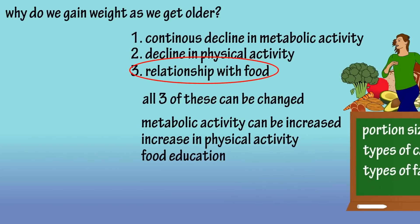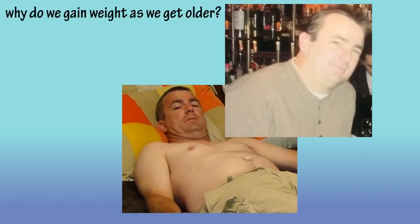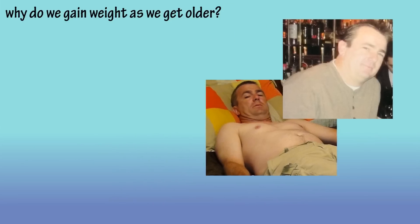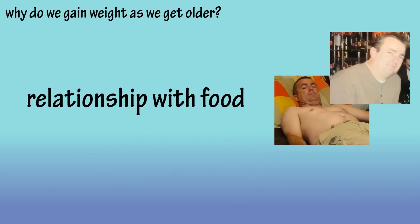I know because I've been through it. Here is me in the summer of 2011, and here I am in February of 2012 — I was around 210 pounds. My weight yo-yoed for several years, and I still struggle with food from time to time. I'll do a video about my personal story at a later time, but trust me, this is the hardest thing to change. But it's also the most important thing to change if you're looking to get healthier.